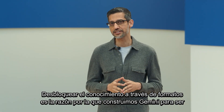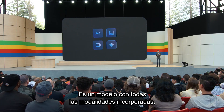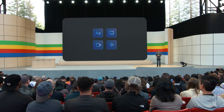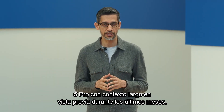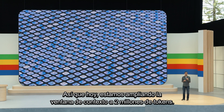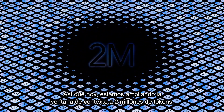Unlocking knowledge across formats is why we built Gemini to be multimodal from the ground up. It's one model with all the modalities built in. We have been rolling out Gemini 1.5 Pro with long context in preview over the last few months. So today, we are expanding the context window to 2 million tokens.